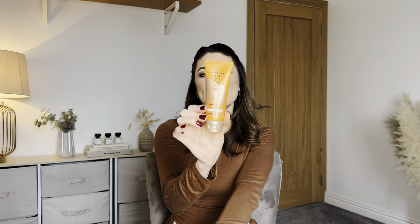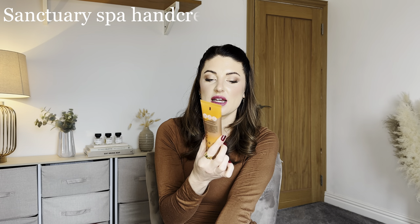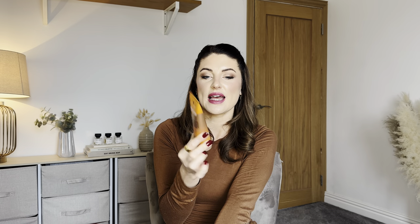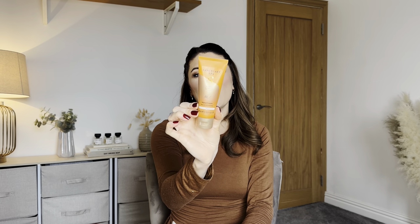Next is a Sanctuary Spa hand cream from their Signature Collection — 75ml with shea butter and cocoa butter. I love that signature scent, so I'll probably use this one myself.